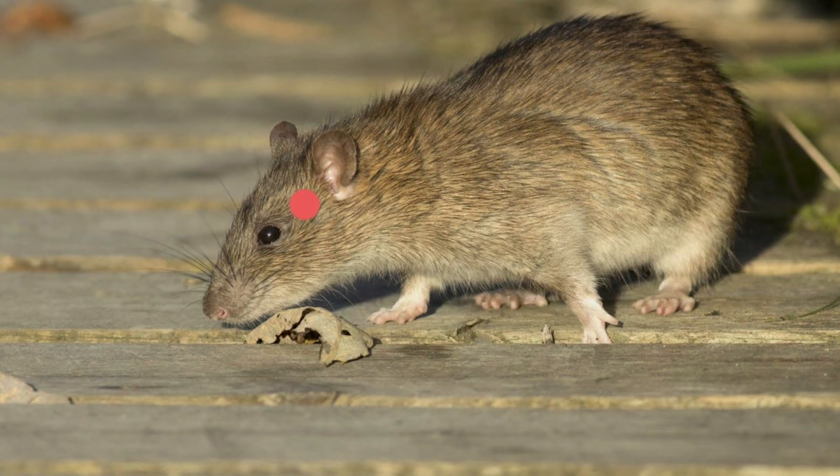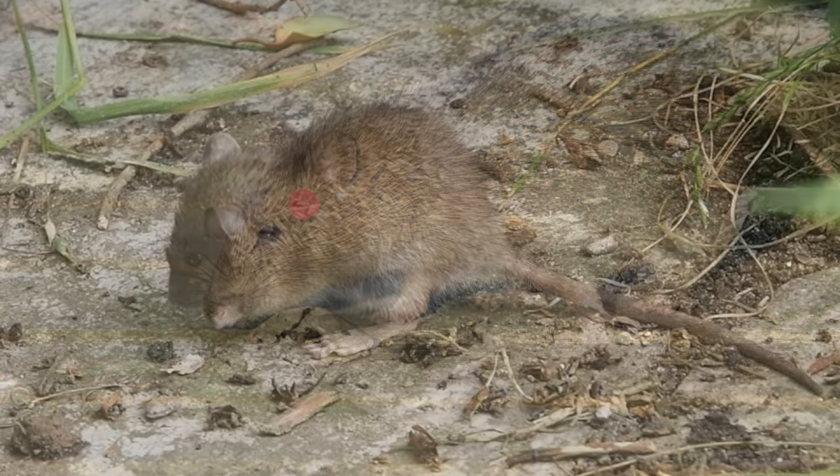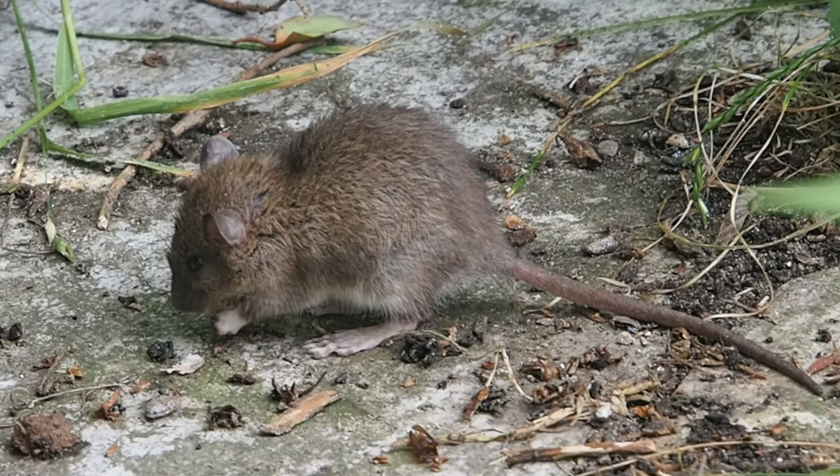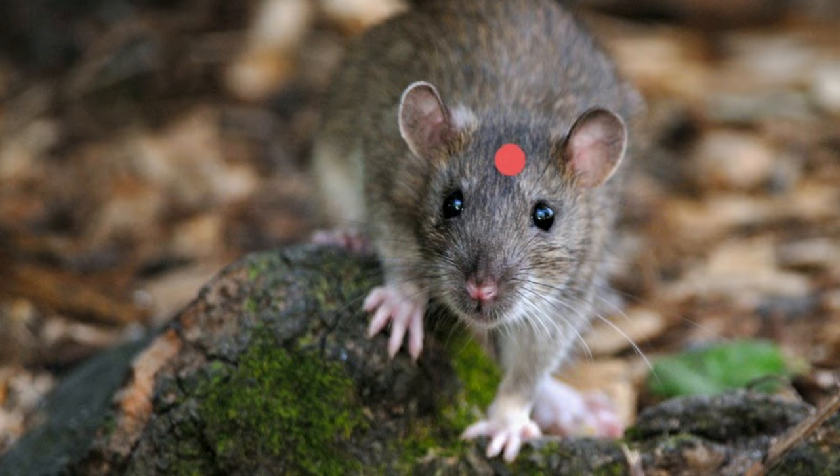Now when taking rats, I take headshots only. There are a couple of illustrations here that show you the point you want to be aiming for, whether it's side-on or front-on.